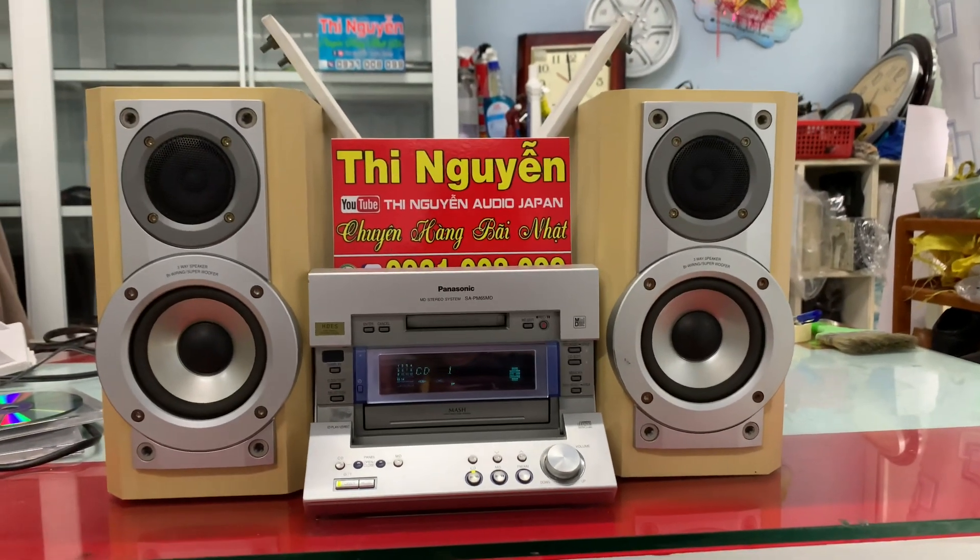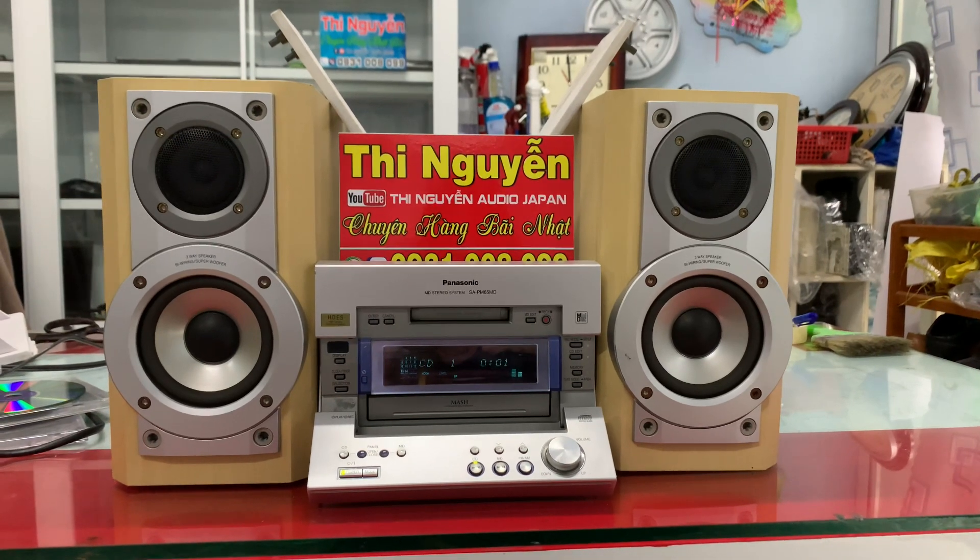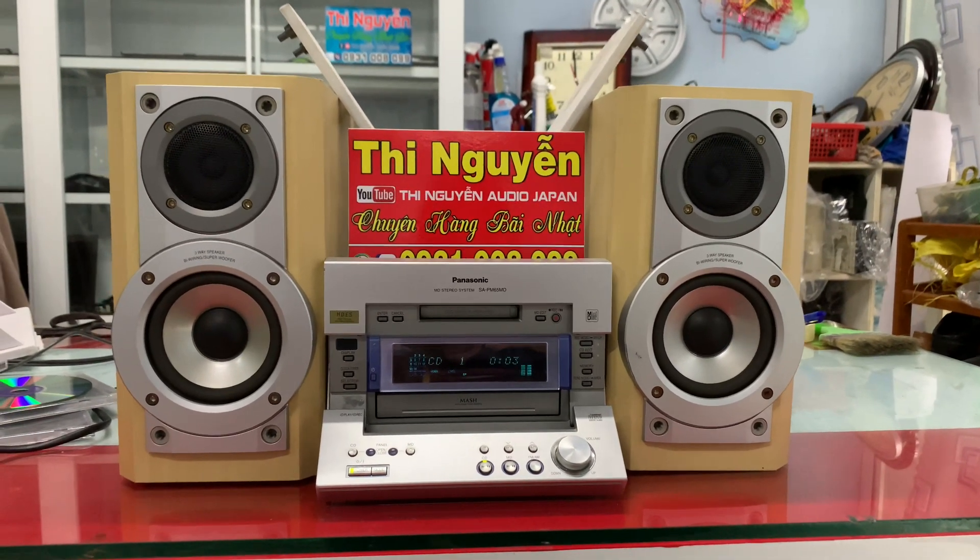Và cuối cùng em xin test nhạc qua chức năng đĩa CD rồi em xin kết thúc clip. Căn mũi hẹn quý khách liên hệ 0931-008-099 giúp em.